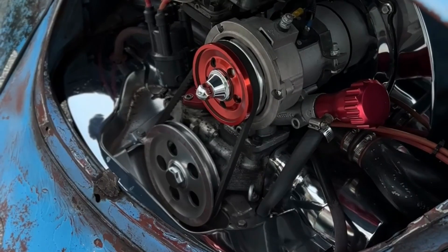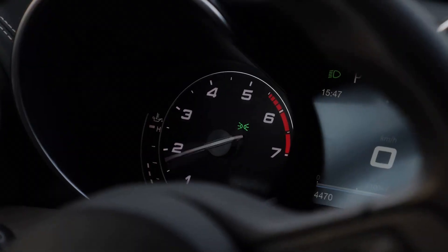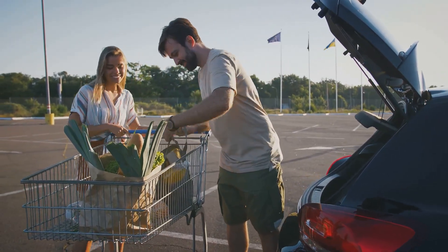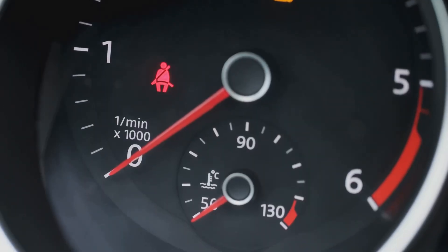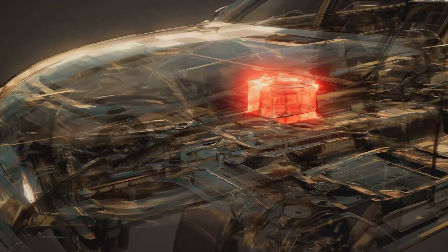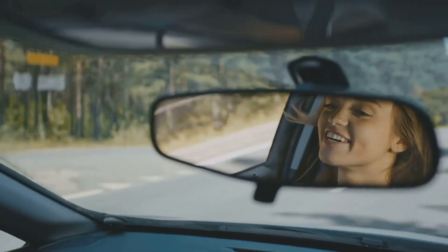Reason 4: Taking short drives. The alternator is like the battery's personal trainer — it keeps it in good shape by recharging it while you drive. But it needs enough time to do its job properly. If you're just taking quick trips, like down the street to grab groceries, you're not giving the alternator a fair shot to fully recharge the battery. Over time, that can leave your battery running low. The best fix is taking longer drives, ideally on the highway, so the alternator can work efficiently and keep your battery charged.